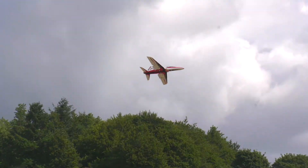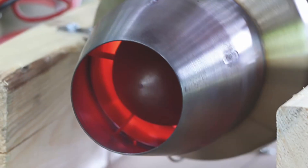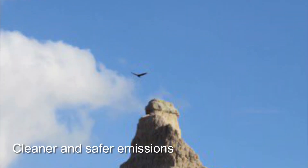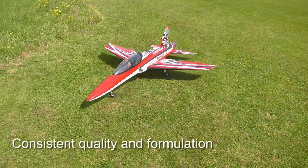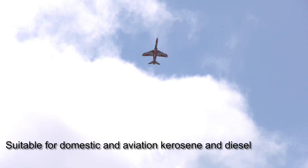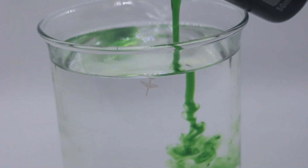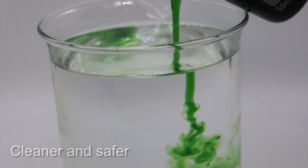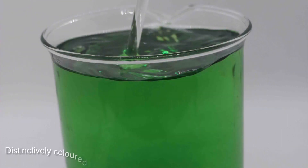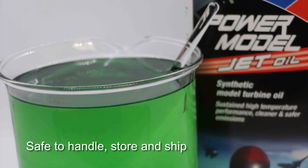So why should you choose Deluxe Materials Power Model Jet Oil? It is the first oil for model jets that offers sustained high-temperature performance with cleaner and safer emissions, of consistent quality and formulation. It is suitable for domestic and aviation kerosene and diesel — always use according to turbine manufacturers' mixing ratio recommendations. It is cleaner and safer, non-flammable, non-harmful to skin, distinctively coloured, pleasantly odourised, safe to handle, store, ship or post worldwide.